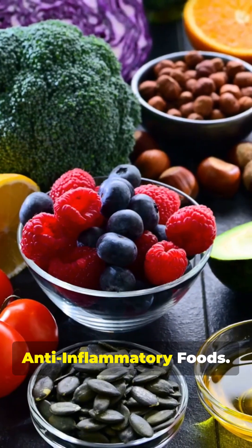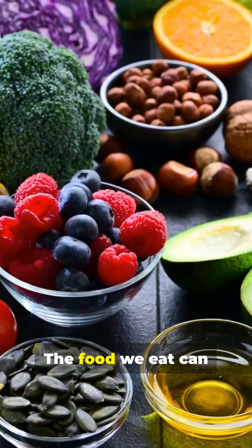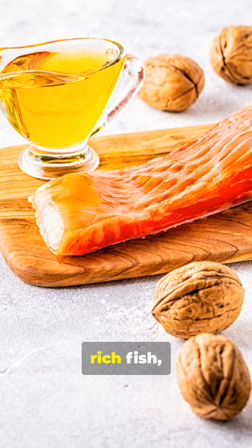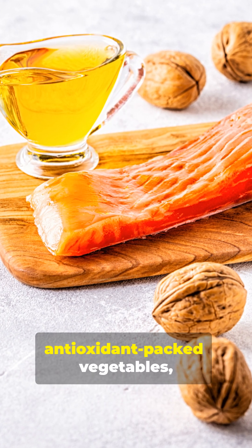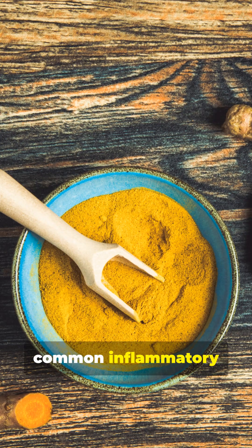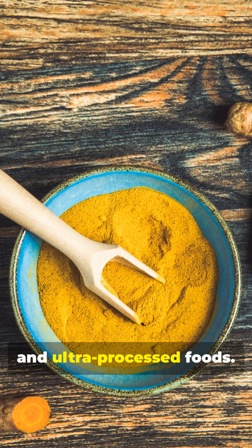Second, harness the power of anti-inflammatory foods. The food we eat can either feed inflammation or fight it. Focus on omega-3 rich fish, colorful antioxidant-packed vegetables, and spices like turmeric, while avoiding common inflammatory triggers like dairy, gluten, and ultra-processed foods.